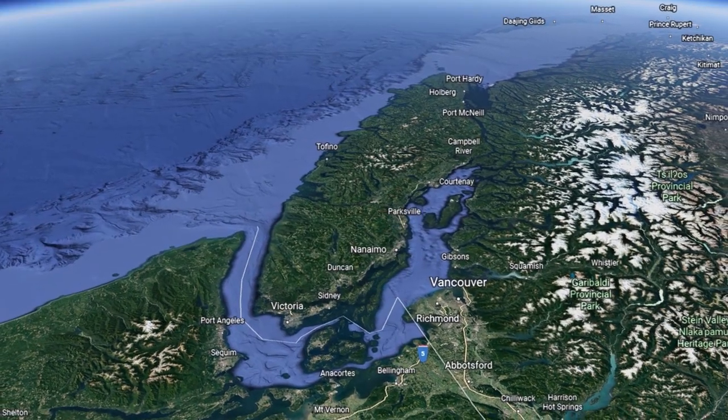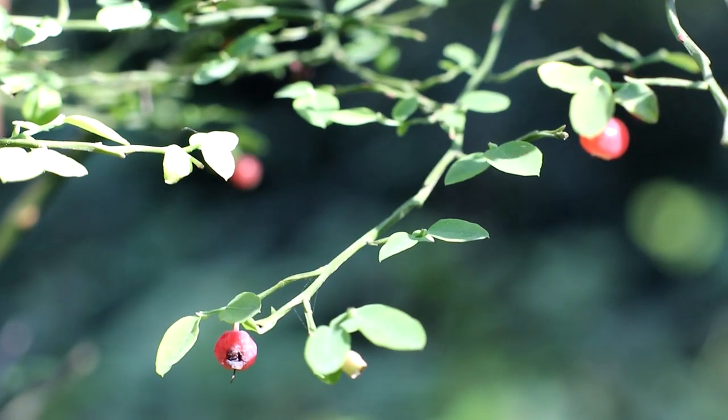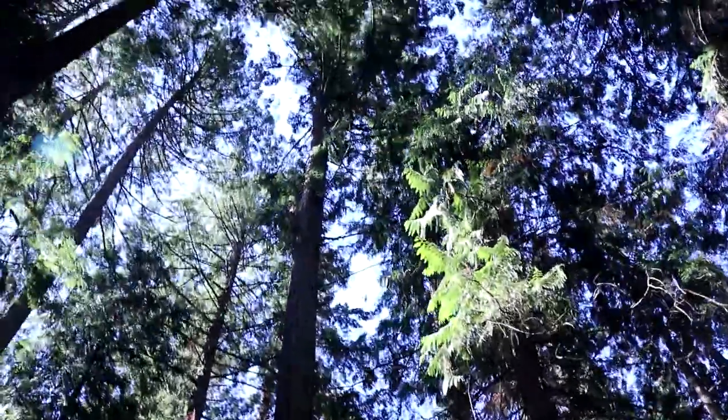This geo tour is located on Vancouver Island, British Columbia, and is just northwest of Nanaimo. The forests here are amazing — the trees are so tall and the cedars are huge. Can't believe how big they are.